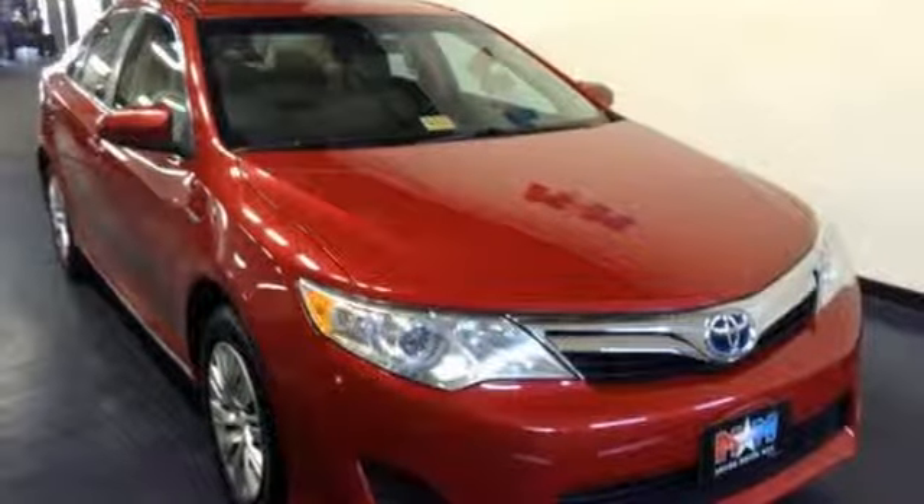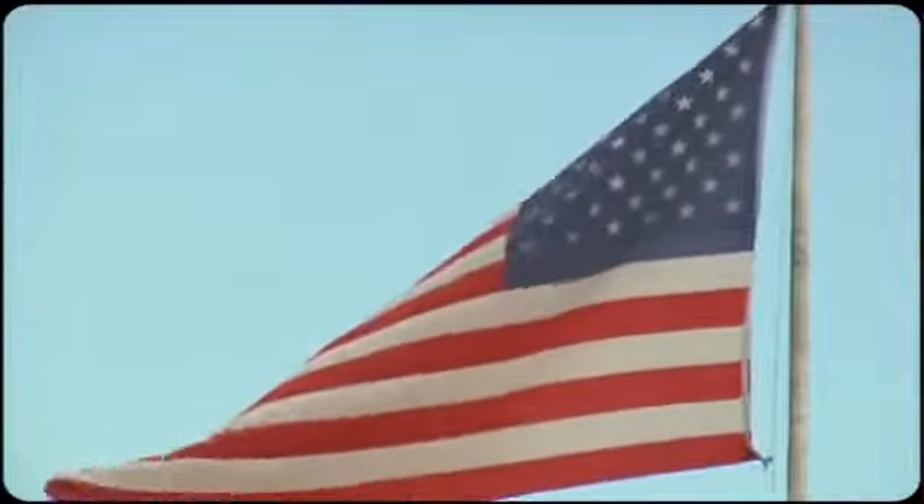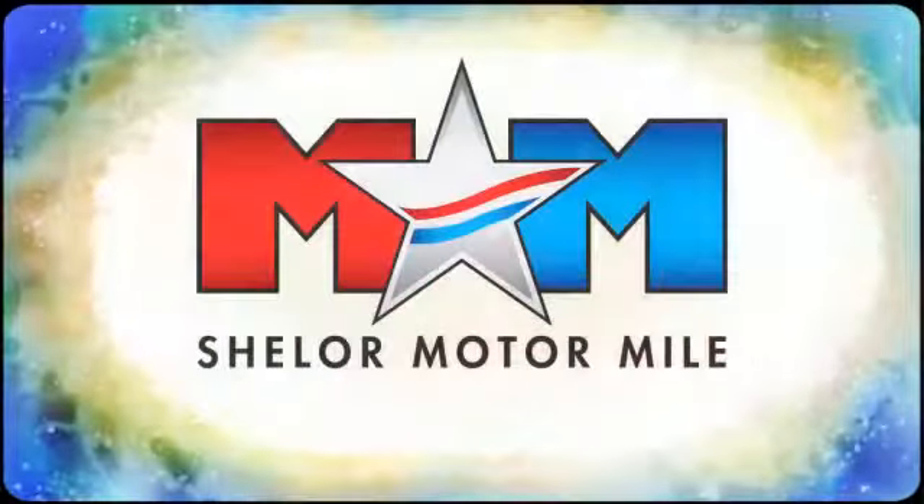Go green. Go Camry. Stop in today. Come visit us on the Motor Mile, where you're always a name and never a number. Call, click, or stop in.